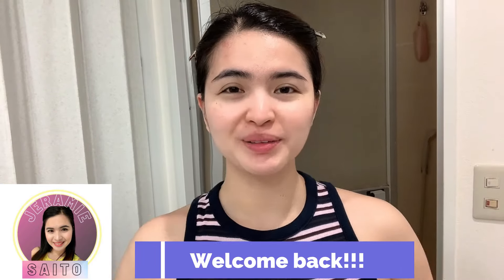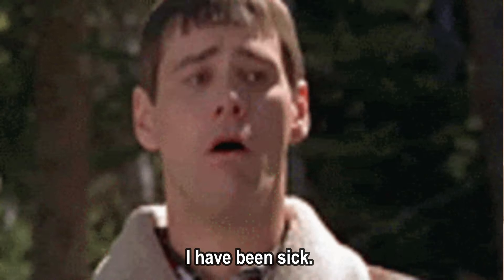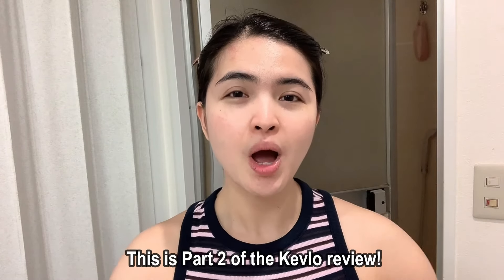Hi guys, welcome back to my channel. My name is Jeremy. I have not been able to upload consistently on my channel because I have been busy, and for the past week I have been sick and I'm still sick, as you can hear from my voice. My eyes still look sick but I am starting to feel better, and that's why I am filming this video.